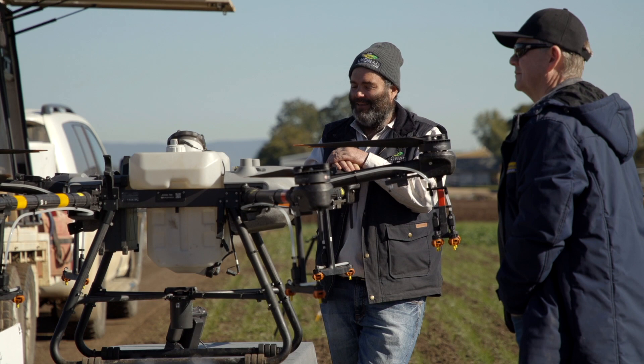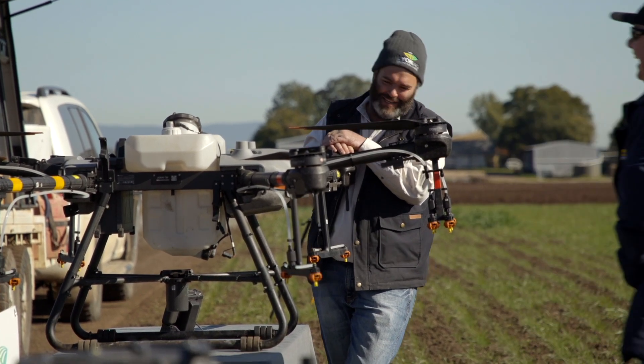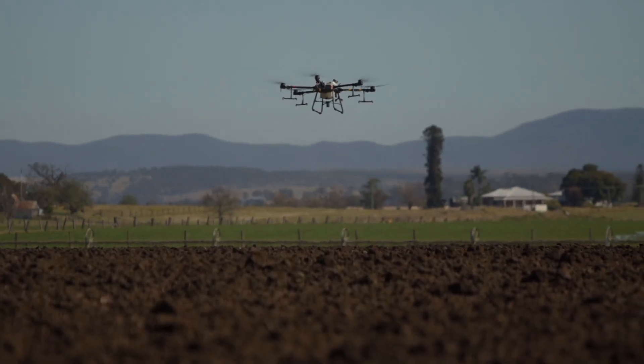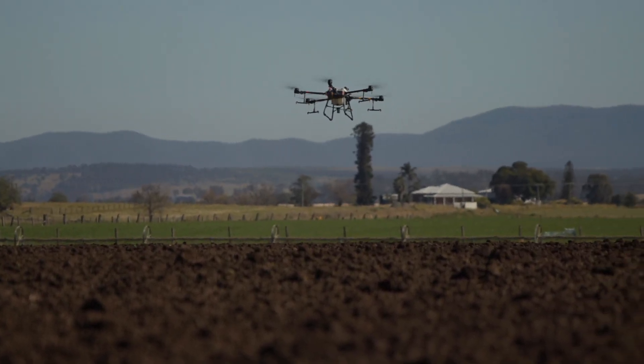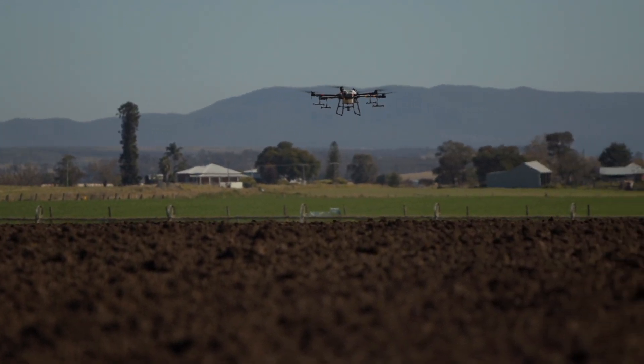James Lyne from Lyne Ag Drone Solutions. We're based at NANDOC in New South Wales and we service an area from Coffs Harbour down through to the Hunter Valley. We've got a range of agricultural drones capable of doing mapping as well as spray and spreading drones that can carry up to 40 kilos of payload and 30 litres of spray application per load.